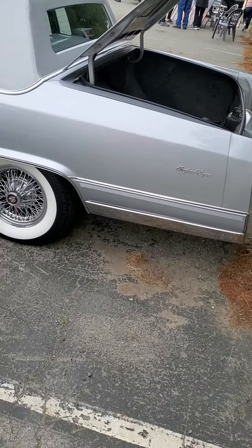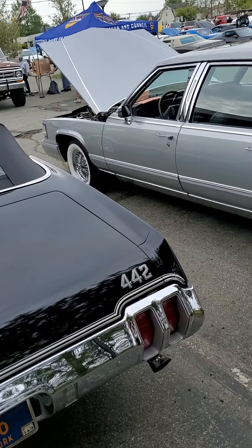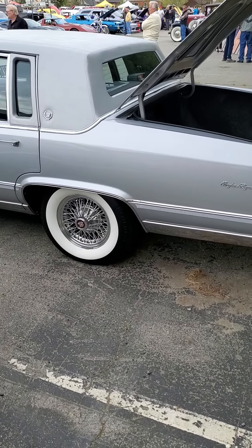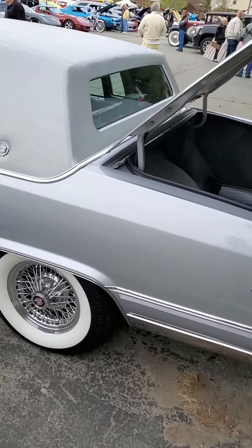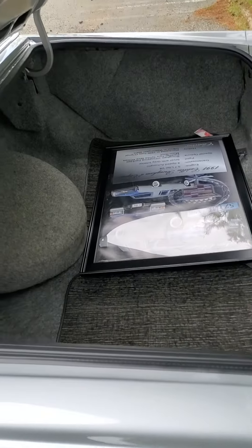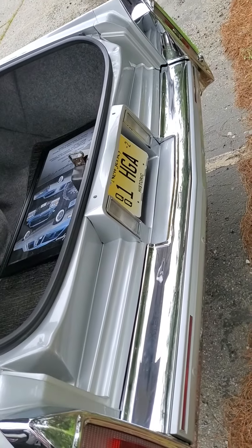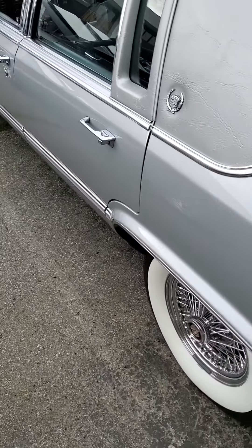Checking out this '91 Brougham — nice color, silver. Got some white walls on it, not really period appropriate but still looks good. Nice vinyl top. It's got a little plaque here with historic tags for New Jersey, which is kind of interesting on the '91.